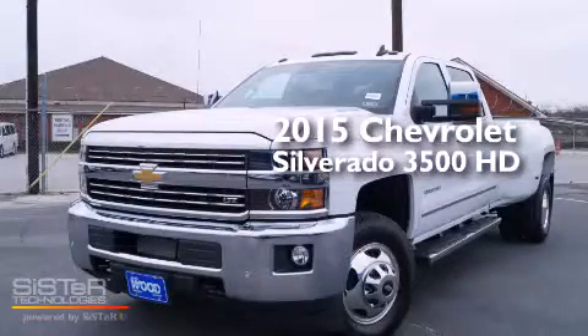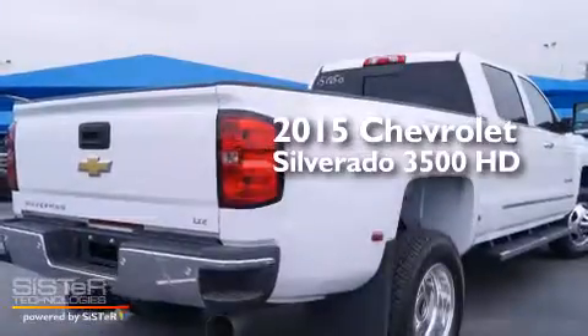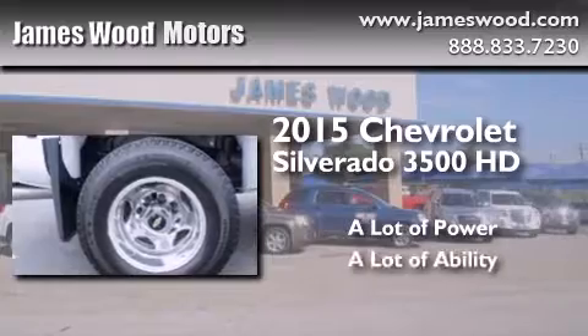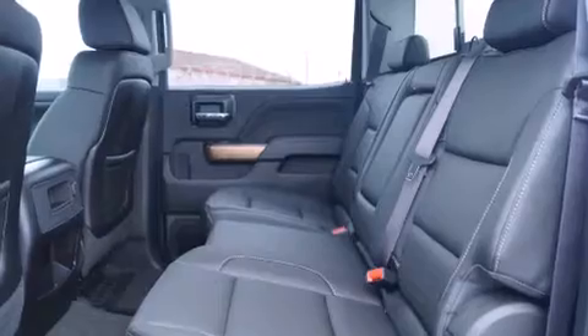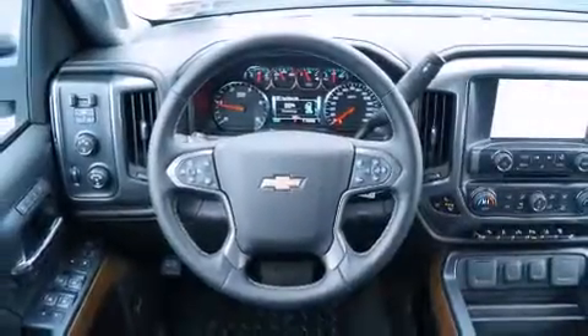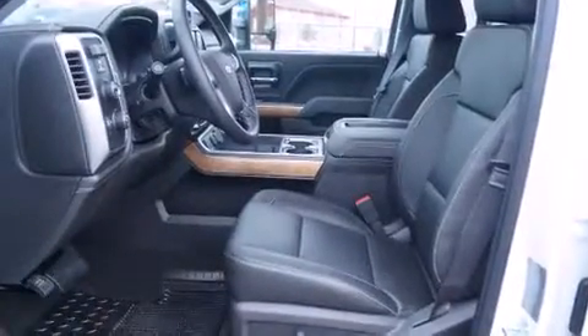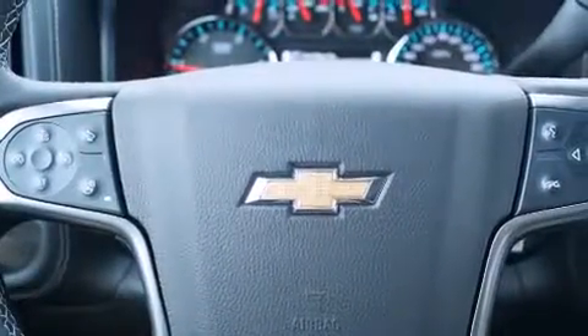This is a brand new 2015 Chevrolet Silverado 3500 HD. Its top features and packages include a navigation system, Bluetooth cell phone integration, a rear view camera, voice recognition, power adjustable driver pedals, cooled seats, a Bose stereo system, XM satellite radio, hill start assist, and traction control and stability control systems.